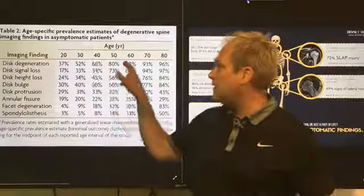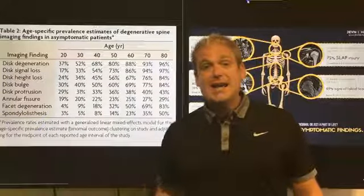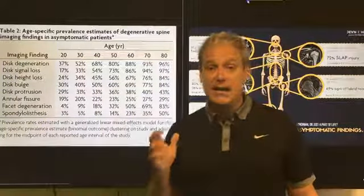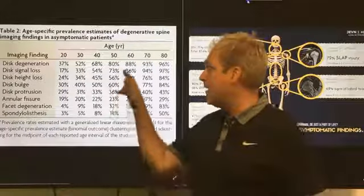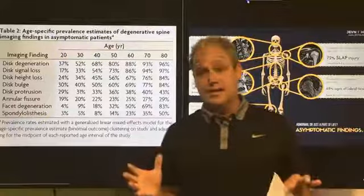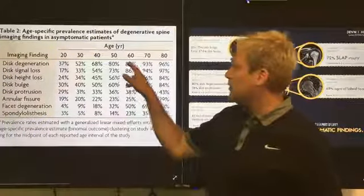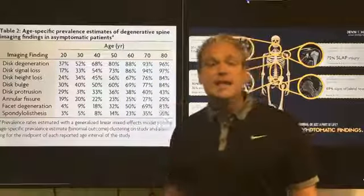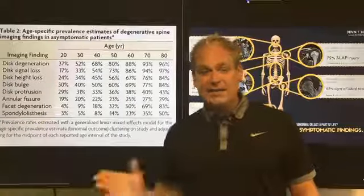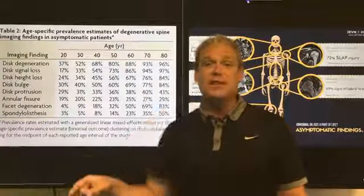Moving to age 60, 88% of people given an MRI without pain have disc degeneration in their spine — absolutely more than I would have ever imagined. And at 80 years old, that number is 96%. Basically everybody in their 80s has disc degeneration, whether they have pain or not.